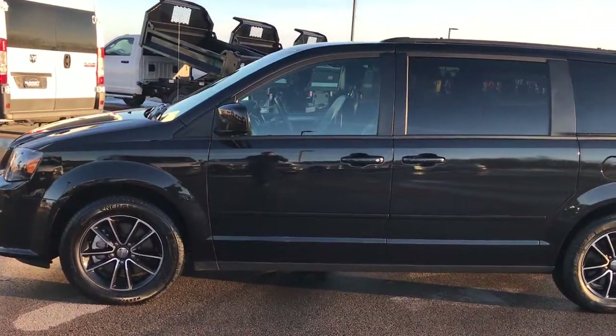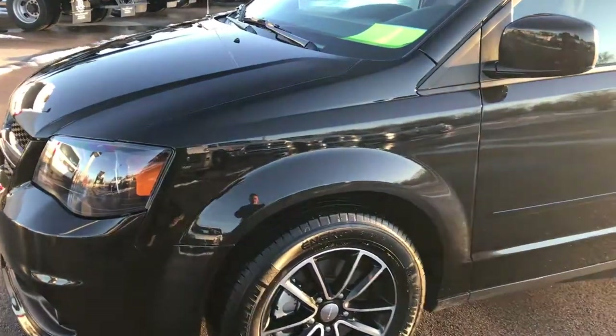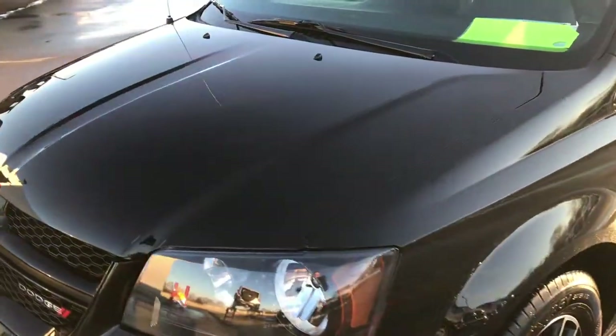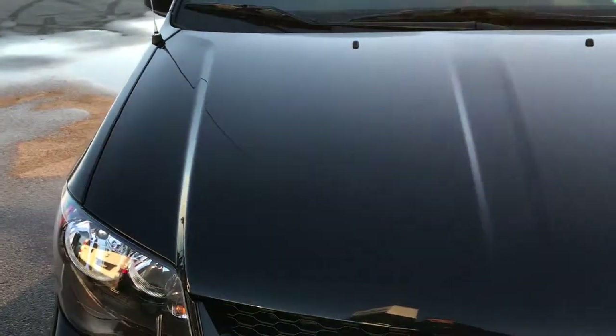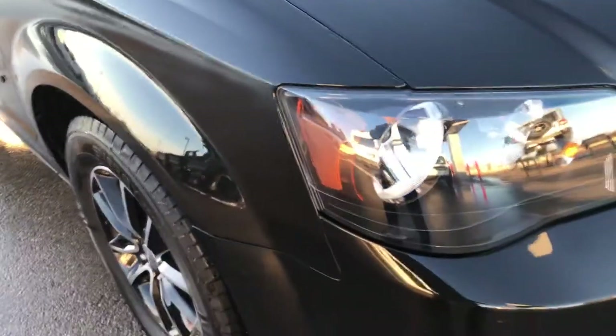This is stock number 9332X. We are here at Summit Automotive in Fond du Lac, Wisconsin — your new and used minivan headquarters. Today we are checking out this super clean 2017 Dodge Grand Caravan GT.